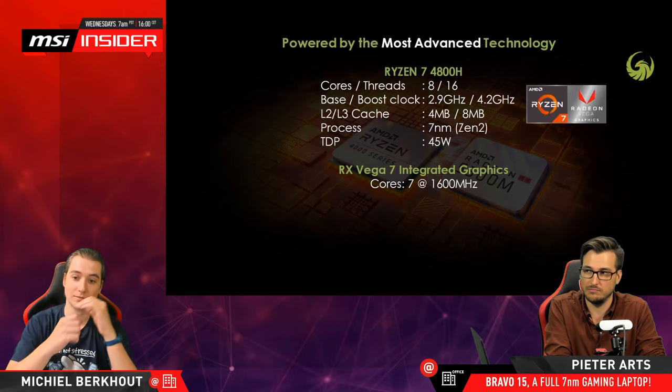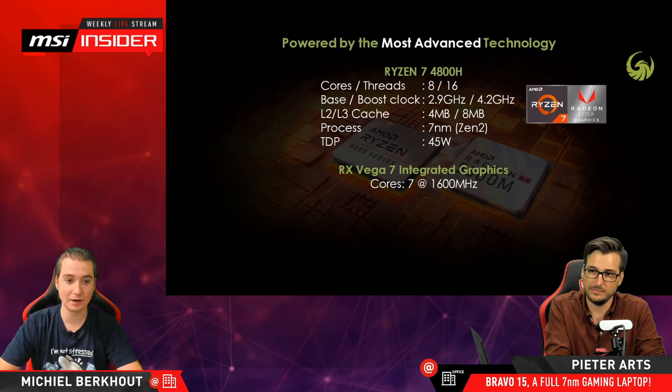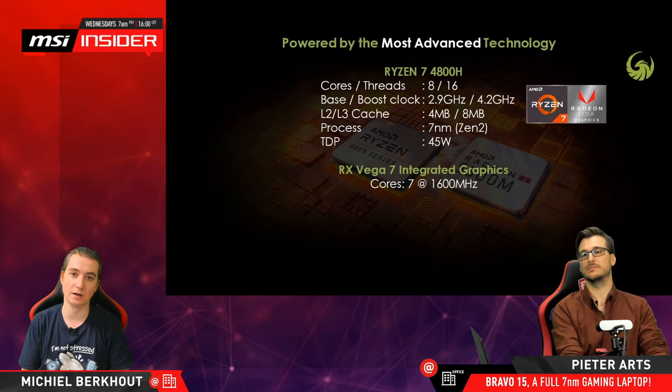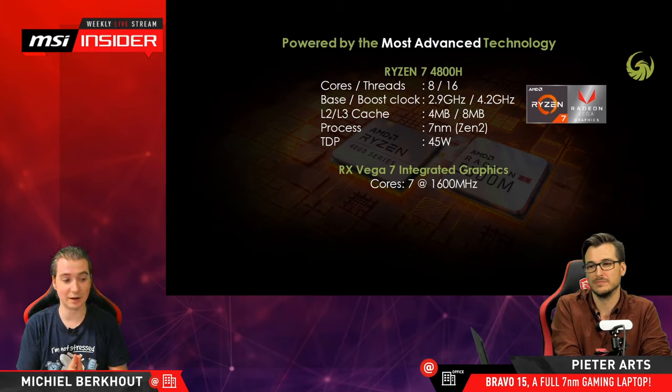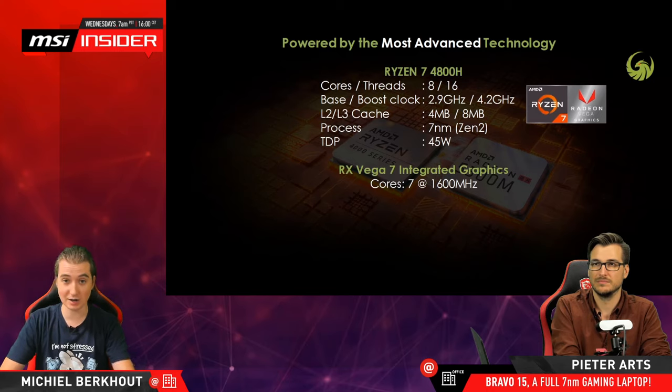Zen 2 architecture is indeed the latest one. AMD made quite a big step up from Zen Plus to Zen 2. The naming is a little confusing: the 3000 series APUs and notebook CPUs are actually Zen Plus architecture, while the 3000 series desktop CPUs are Zen 2. So here the 4000 series are Zen 2 architecture — meaning the 4000 series on notebooks are similar in CPU architecture to the 3000 series on desktop CPUs.